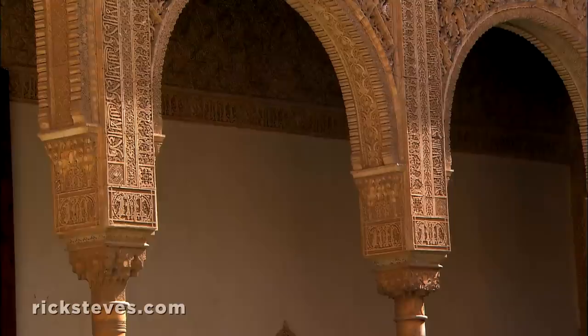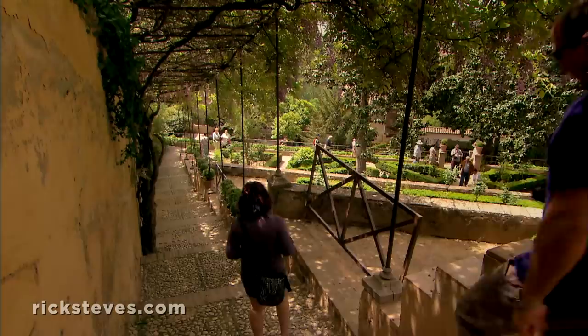With 8,000 pieces, inlaid like a giant jigsaw puzzle, it symbolizes the complexity of Allah's infinite universe. Arabic calligraphy, mostly poems and verses of praise from the Koran, is everywhere. Muslims avoid making images of living creatures — that's God's work — but decorating with religious messages is fine. One phrase, 'only God is victorious,' is repeated 9,000 times throughout the Alhambra.